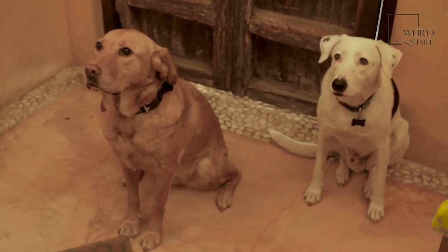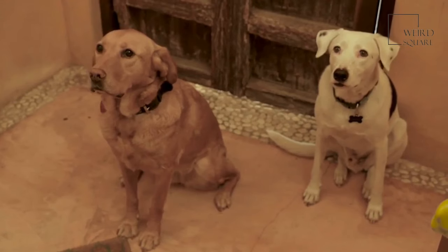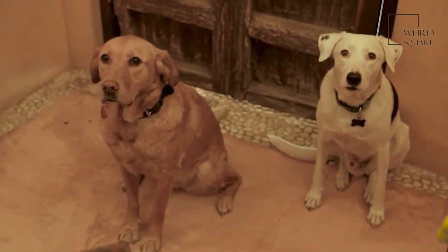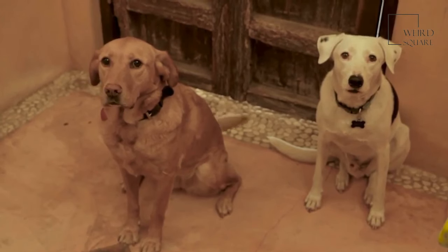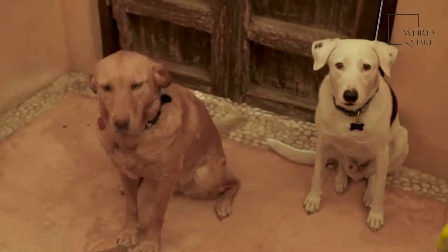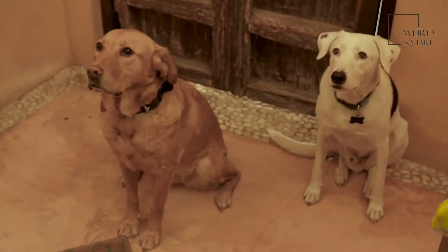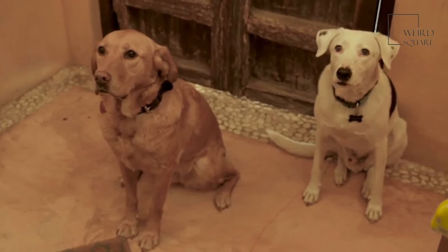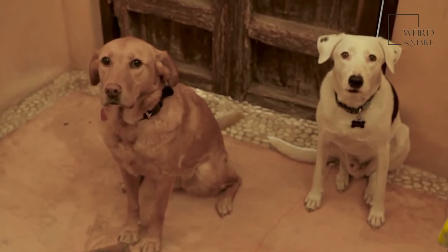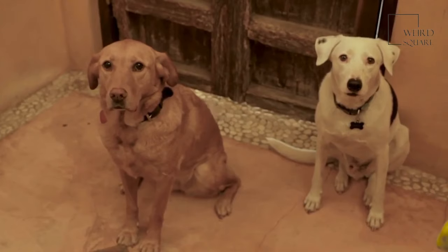These dogs are usually large and bulky. The female is usually 23.5 to 27 inches long, reaching a weight of anywhere from 85 to 110 pounds. Meanwhile, the males are a little larger, measuring about 25.5 to 28.5 inches in length and 105 to 140 pounds in weight.